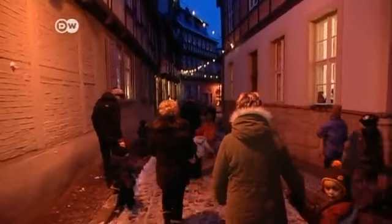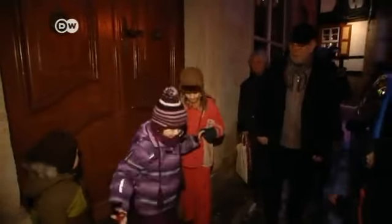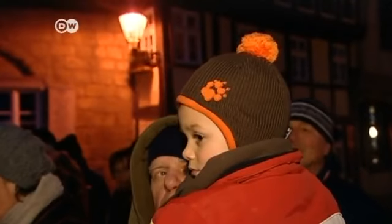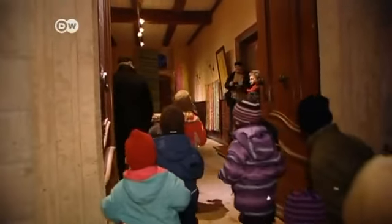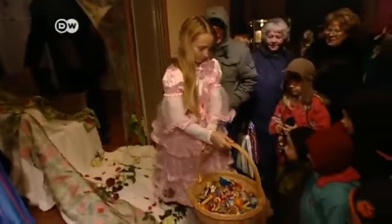From the 1st until the 24th of December, the children can knock on a different door every day in the old town and go inside. Fairytale characters hide behind each of those doors and then a short scene is played out. The look on the children's faces is the best thing about the calendar.